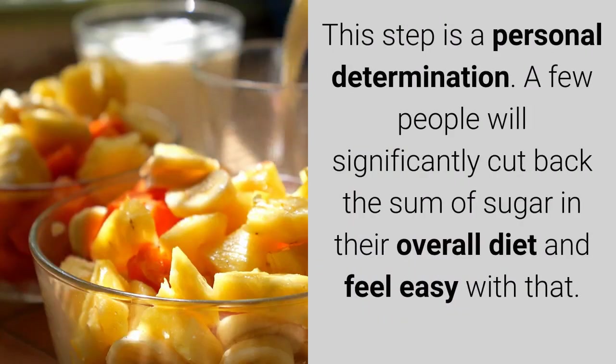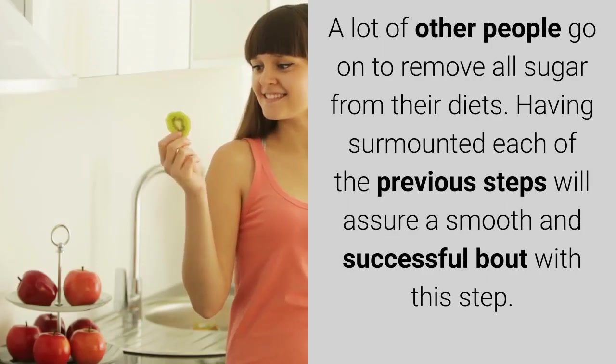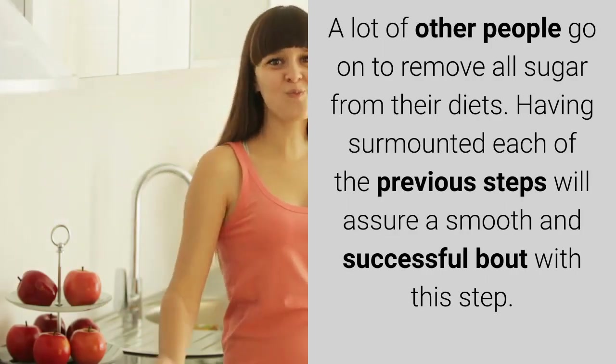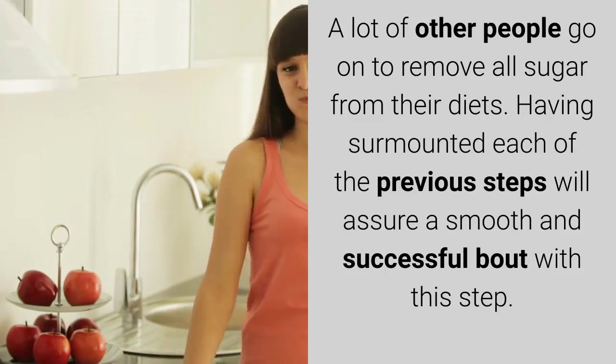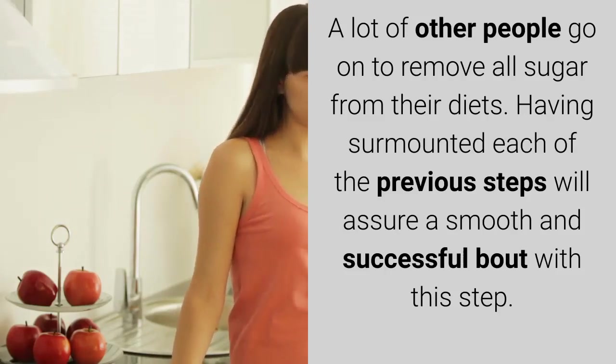This step is a personal determination. Some people will significantly cut back the amount of sugar in their overall diet and feel comfortable with that. Many others go on to remove all sugar from their diets. Having surmounted each of the previous steps will assure a smooth and successful experience with this step.